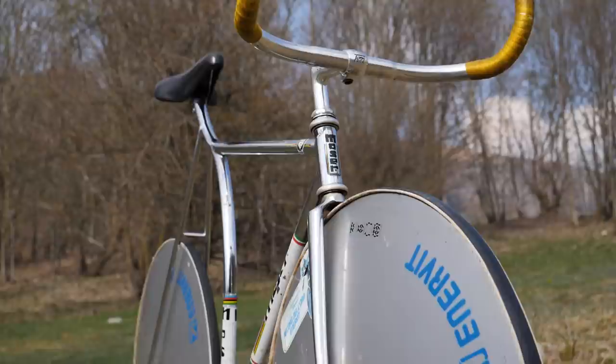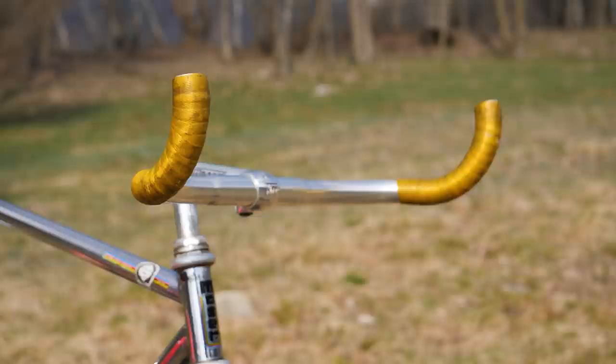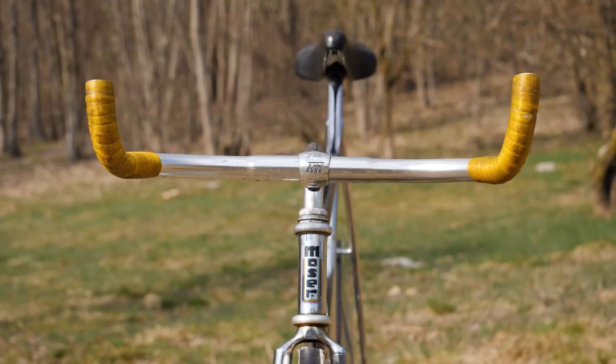At the front of the bike is the quill stem engraved with 'F. Moser' along the sides, which runs on a Campagnolo headset — a really nice touch. The bars measure 40cm wide.